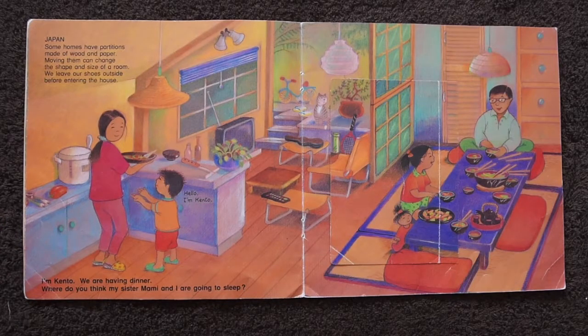In Japan, some homes have partitions made of wood and paper. Moving them around can change the shape and size of a room. We always leave our shoes outside before entering our house. I'm Kento. We are having dinner. Where do you think my sister, mummy and I are going to sleep?